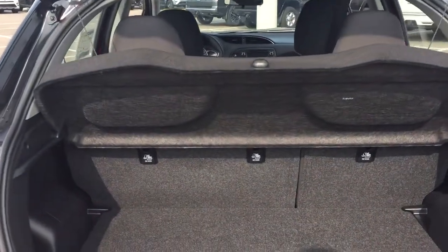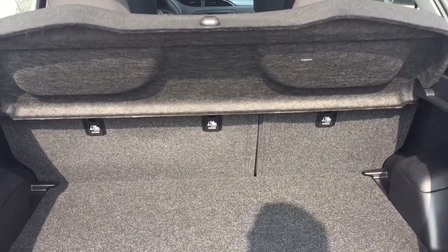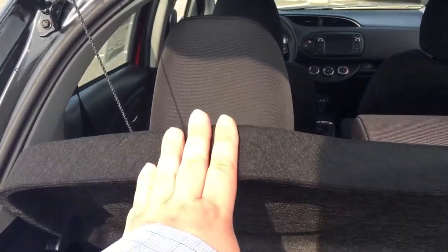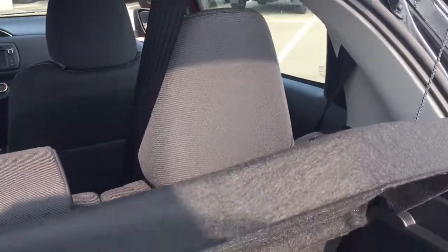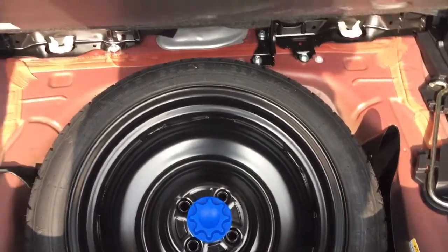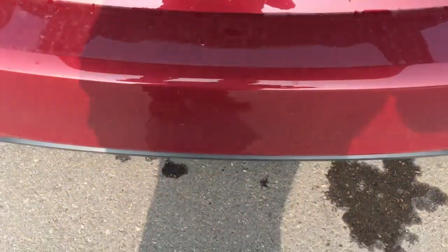You do have a 60-40 split for your second row, so in the event that you need the additional space, that's available to you. You also have a cargo cover on the back, so if you want to make sure your valuables are covered up while you're going from place to place, you can use it that way. And if we take a look just underneath the floor, you'll find floor storage space as well as your spare tire, jack, and tool kit — so if you find yourself in a bit of a pinch, you know exactly where it's located.